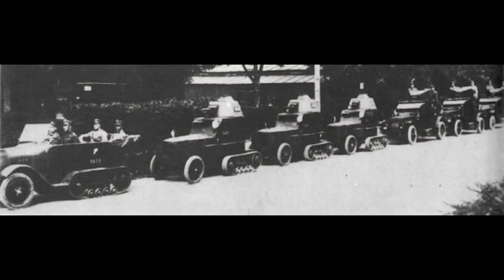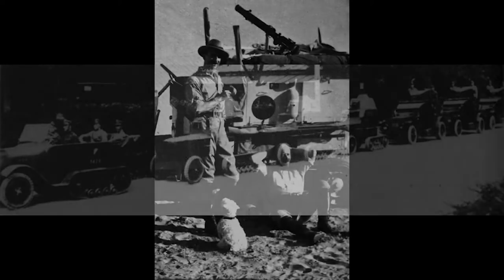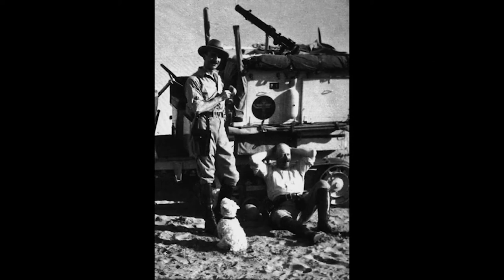Multiple countries, including Russia, Great Britain, Poland, Belgium, and the United States, purchased these vehicles from Citroën, mostly to use for military purposes.